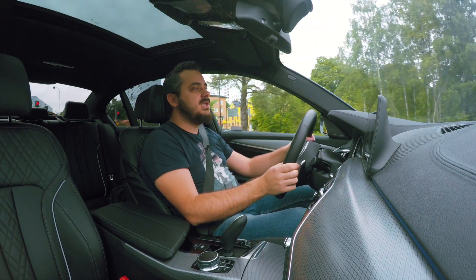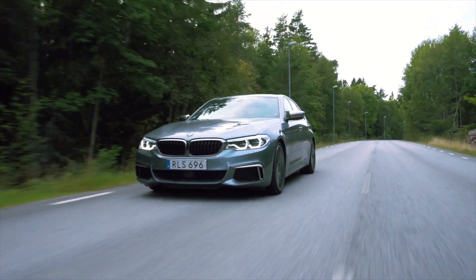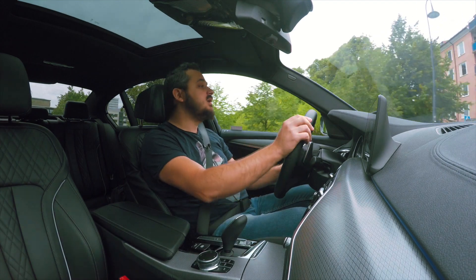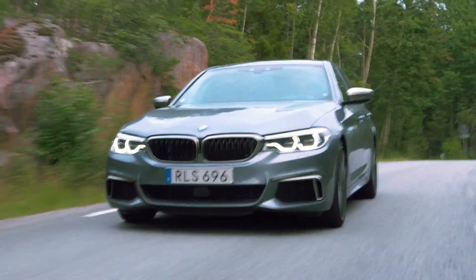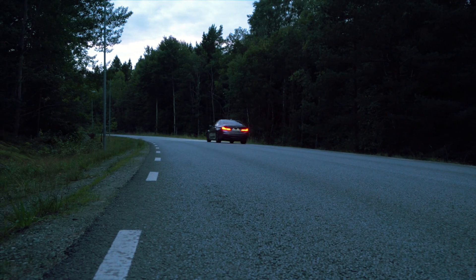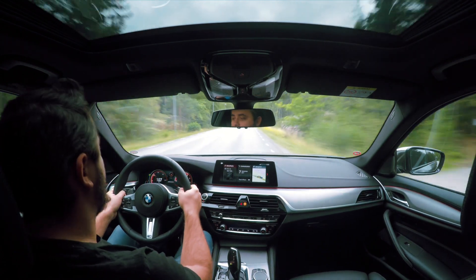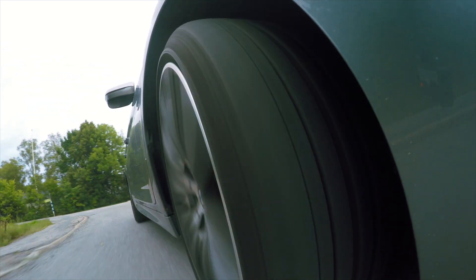Remember what I said about the 540i in one of my previous videos — that the chassis can handle much more than 340 horsepower? Well, the 462 horsepower of this M550i is pretty much maxing out the chassis capabilities. Even though BMW tried to place the engine as far back as they could under the bonnet, this superb twin-turbo V8 is simply too heavy for the chassis to handle. If you just gently touch the throttle mid-corner, the car will understeer like crazy and pretty much stop taking the corner and go straight ahead. So the M550i is definitely not a B-road blaster, but more of a muscle car and a pretty good autobahn cruiser.